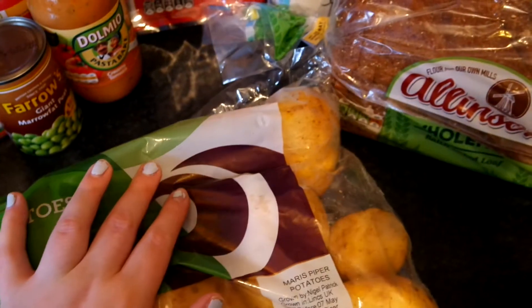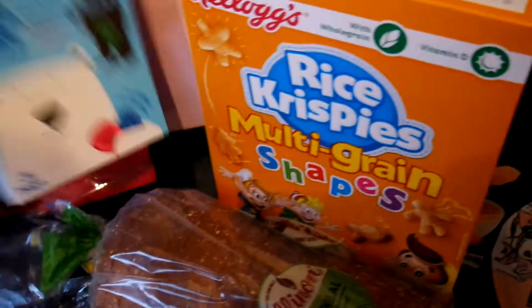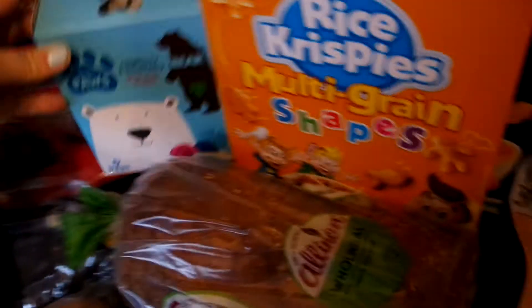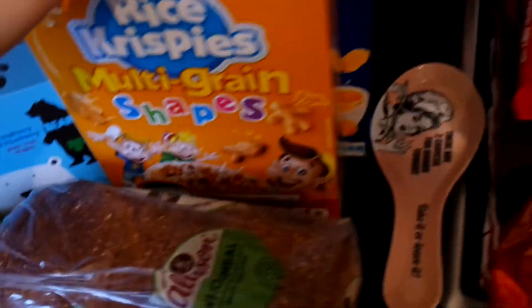On this side I've got some random potatoes - they didn't fit over the other side - just some big Maris Piper potatoes. Some of these Arctic Pours that Dylan really likes, the raspberry and blueberry flavour, and some wholemeal bread.